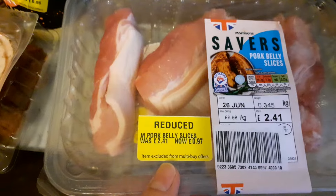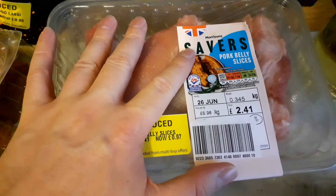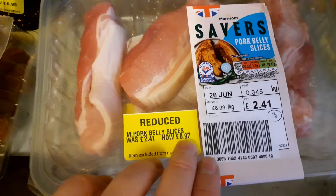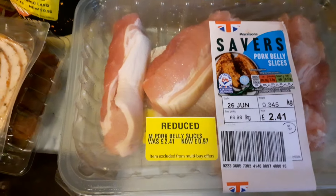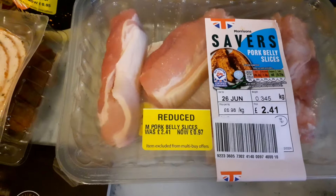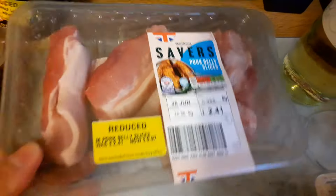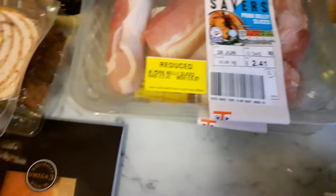I've got some pork belly slices — I have had these before. They're already in the savers range, so they're not especially expensive to begin with. They are use by tomorrow rather than today, so I don't know why they've been reduced by quite such a hefty amount — about 60% off. These can be frozen as well, so I've got a couple of those going in the freezer. They're very easy to cook and they were quite nice.